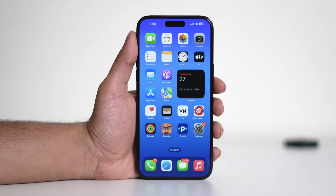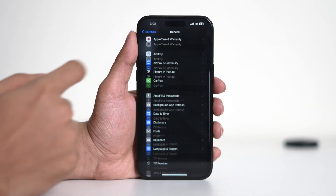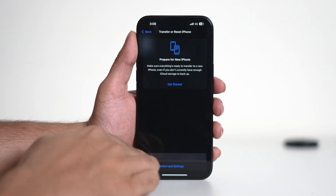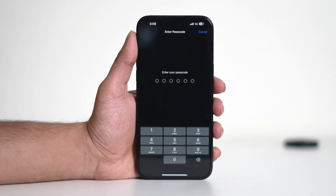If none of the steps work, resetting your network settings may help. Go to Settings, then navigate to General. Scroll down and tap on Transfer or Reset iPhone, then tap on Reset, then Reset Network Settings. Enter your passcode and proceed. Don't worry, this won't delete any of your photos or data. This will erase saved Wi-Fi passwords and network configurations, but can often fix connectivity issues.